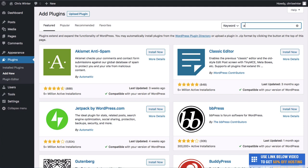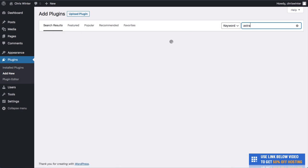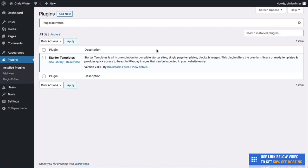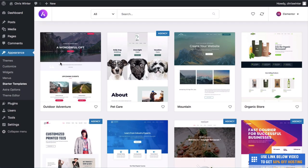Search for Astra at the top right and hit Enter. As you can see, the plugin is on the left-hand side. If we click Install Now, this will install the plugin. Over 500,000 people have used this plugin — it allows you to have fantastic themes totally for free. Once installed, click Activate and you'll be brought to the plugins page. Now we can click See Library.